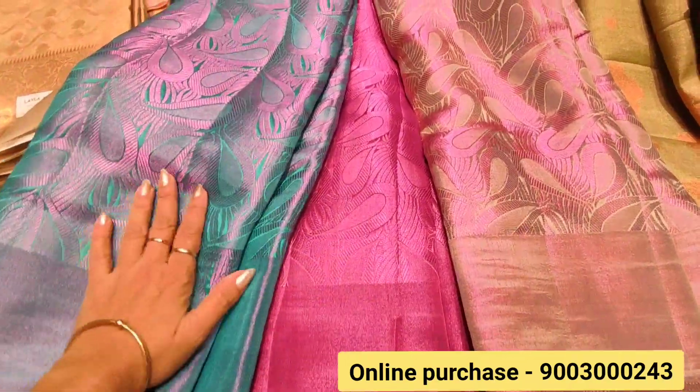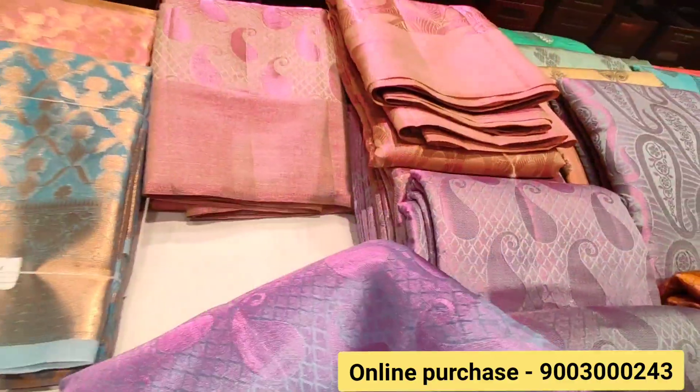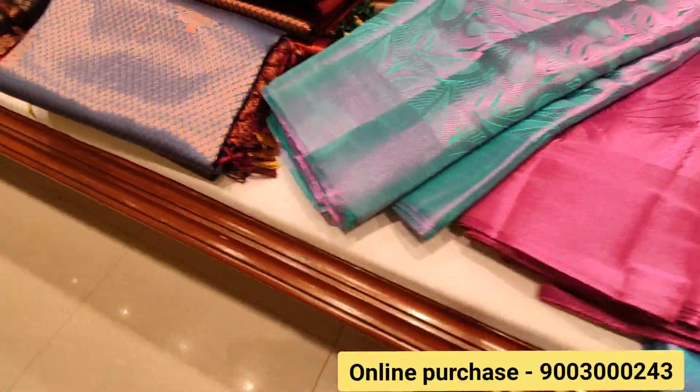This is a jute suit. It is very grand and a very shiny, bright blouse. It is a very giant size.